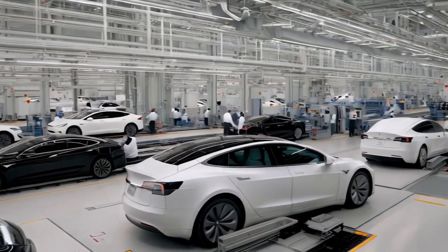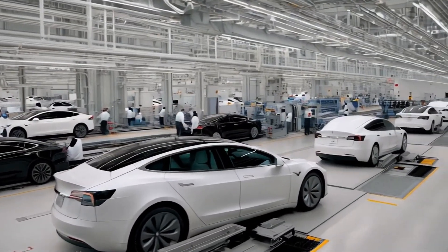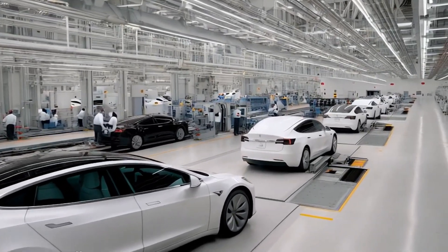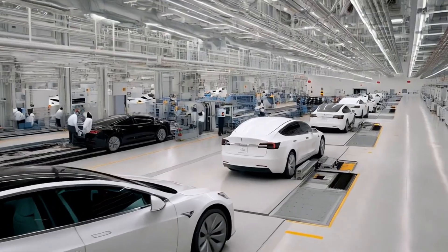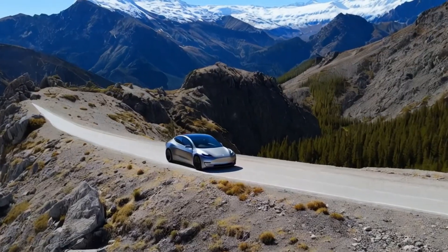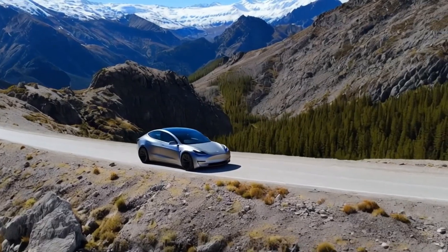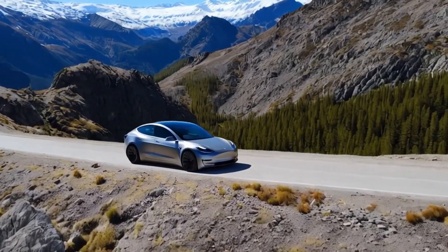Tesla has always been a pioneer in the electric vehicle world, and this Model Y upgrade is no exception. Don't forget to subscribe and hit the notification bell to stay updated with our in-depth analysis. Now let's break down why this Model Y is a true milestone for Tesla.